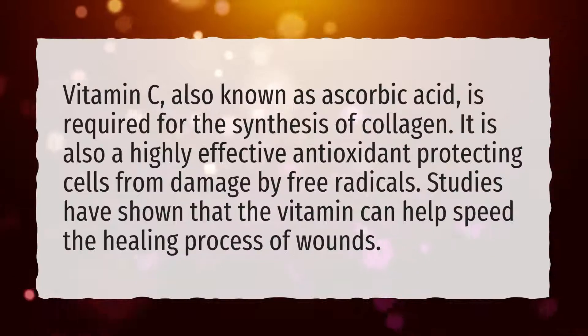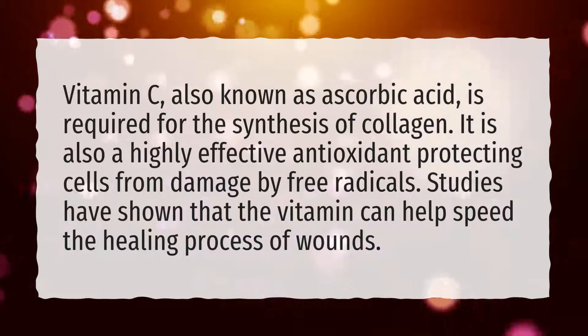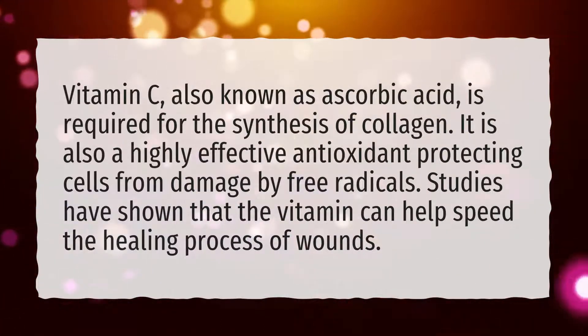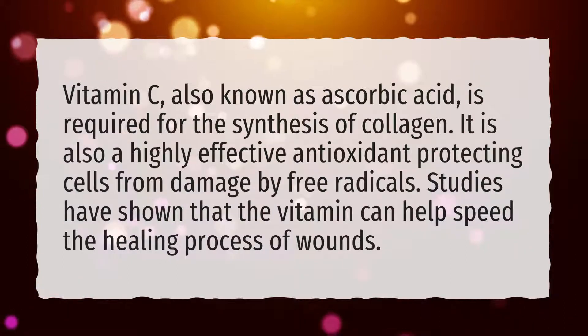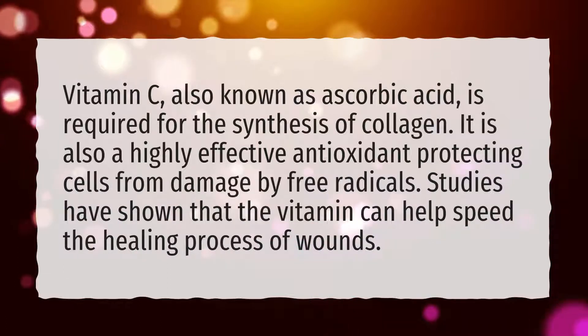Vitamin C, also known as ascorbic acid, is required for the synthesis of collagen. It is also a highly effective antioxidant protecting cells from damage by free radicals. Studies have shown that the vitamin can help speed the healing process of wounds.